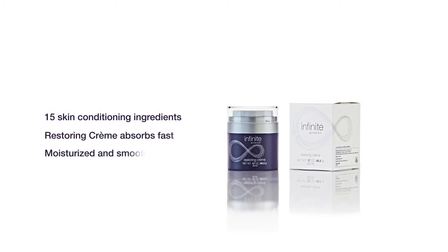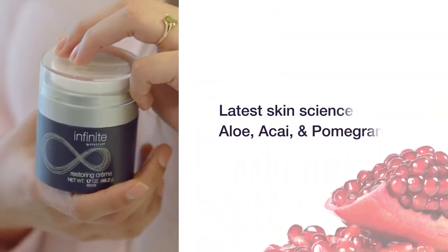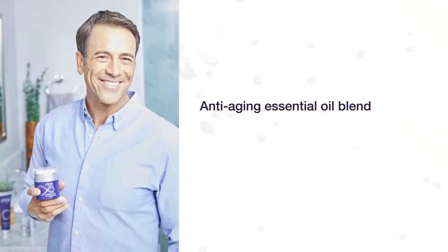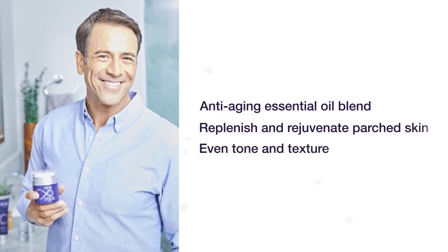With over 15 skin conditioning ingredients, Restoring Creme absorbs fast to leave skin feeling moisturized and smooth. Restoring Creme combines the latest skin science with aloe, antioxidant powerhouses acai and pomegranate, and an anti-aging essential oil blend to replenish and rejuvenate parched skin, and even tone and texture.